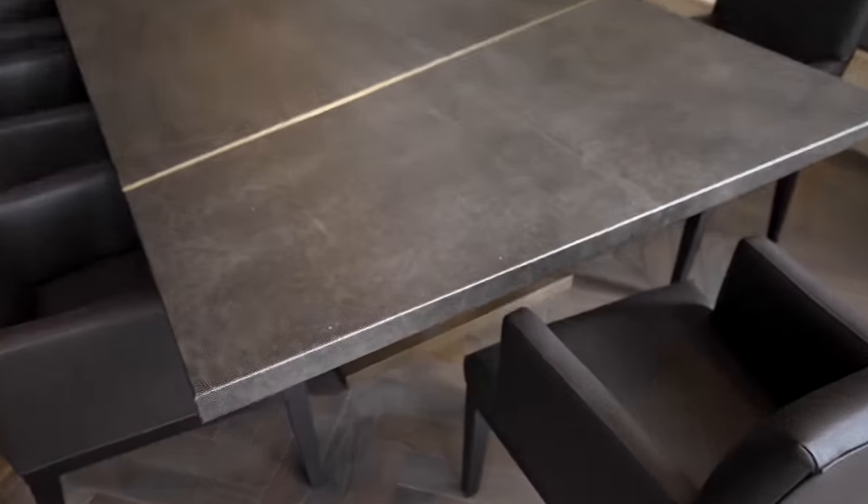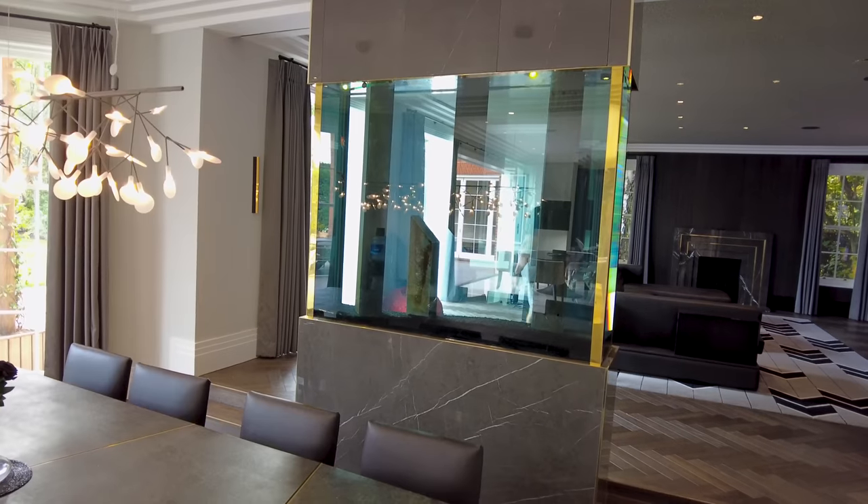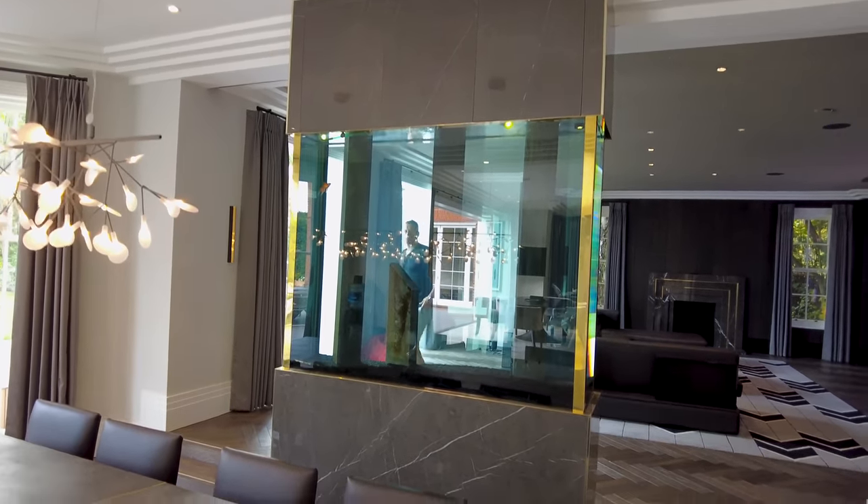This dining table is Stingray, again with the gold feature running through the middle of it. This fish tank acts as a divider between this room and the cinema area.